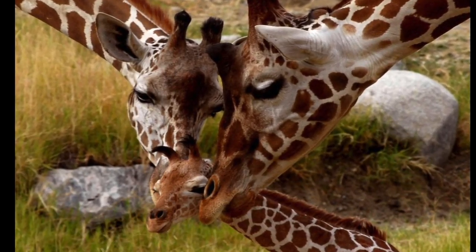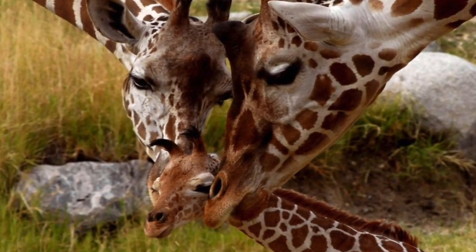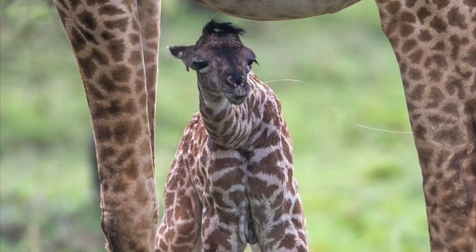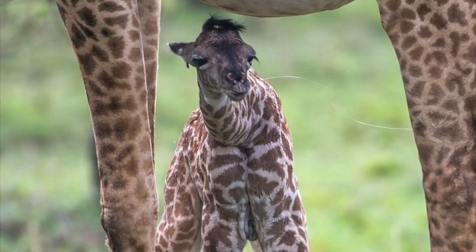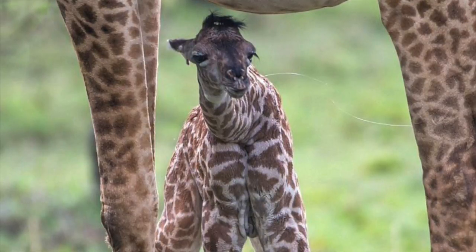On the wide open plains of Africa, a baby giraffe is born to his loving mother and father. This newborn baby giraffe's name is Gertrude. Gertrude must learn how to stand up and walk on his wobbly long legs. He's a little clumsy at first, but he will get better with practice.